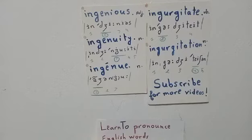Ingenuity has two stresses: the secondary stress is on the first syllable 'in,' but the primary and main stress is on syllable number three, 'new.' We say 'ingenuity,' which means being ingenious — being clever and original. So the adjective is ingenious and the noun is ingenuity.